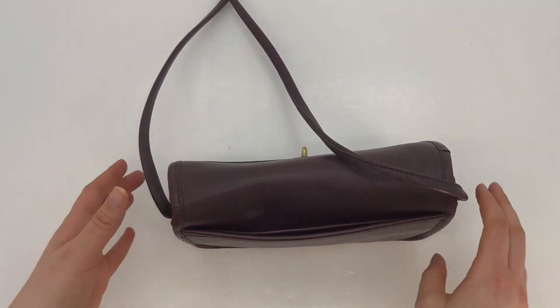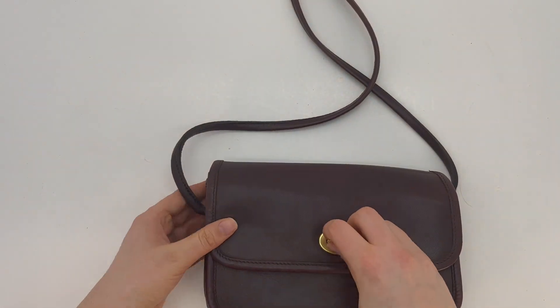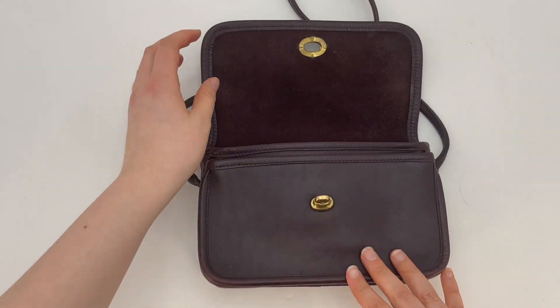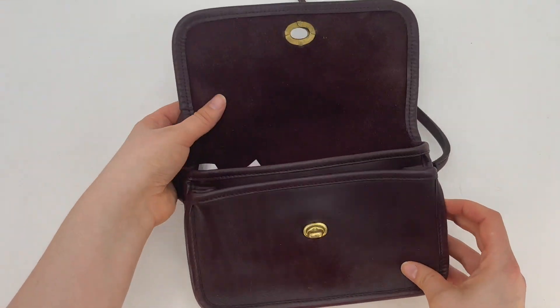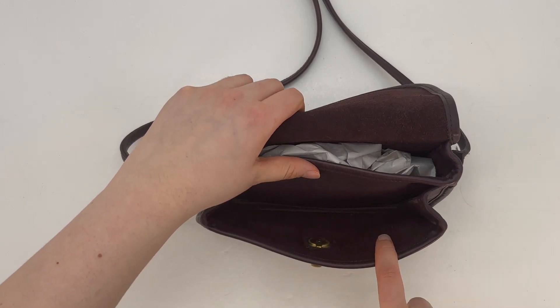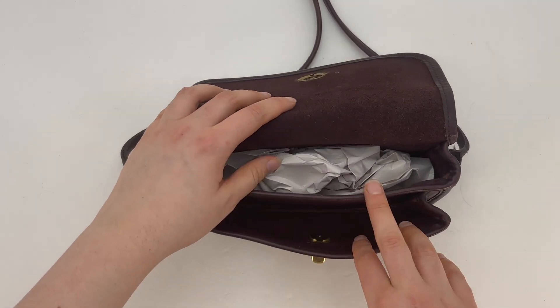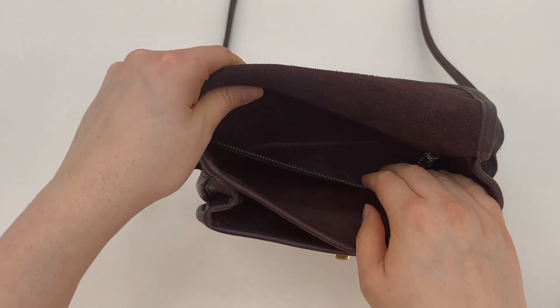It does have a back slip pocket, and then when we open the front flap it has a front gusseted pocket, which is kind of nice — it just means it pulls out a little bit, so it's a little bit larger than a regular flat pocket. And then the inside has a back zip pocket as well.